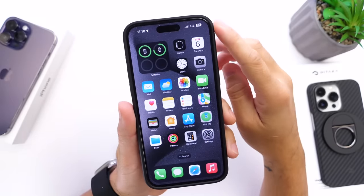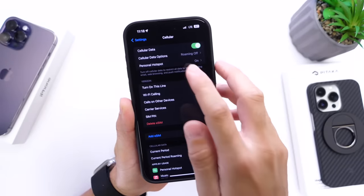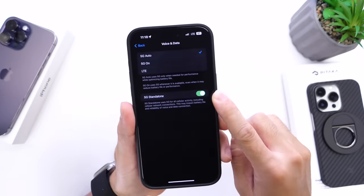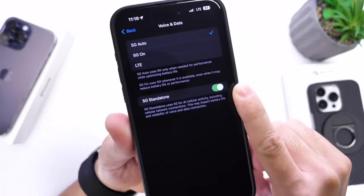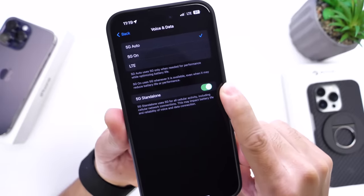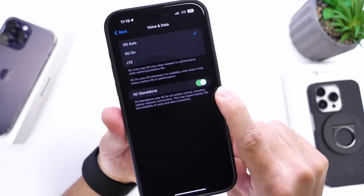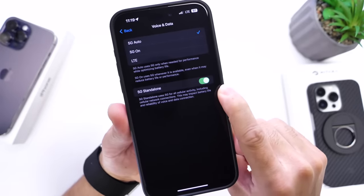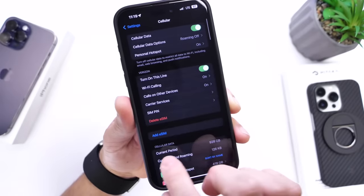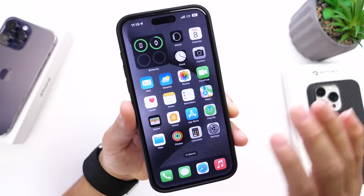This next option has to do with your carrier's 5G. Go into Settings, then Cell Data Options, then Voice and Data, and find Standalone 5G. If you're in an area where 5G is the predominant network, you might want it enabled for better call quality, FaceTime performance, and download speeds. However, Apple notes this may impact battery life, and some carriers have it enabled by default. If you don't need standalone 5G, toggle it off to preserve battery life.